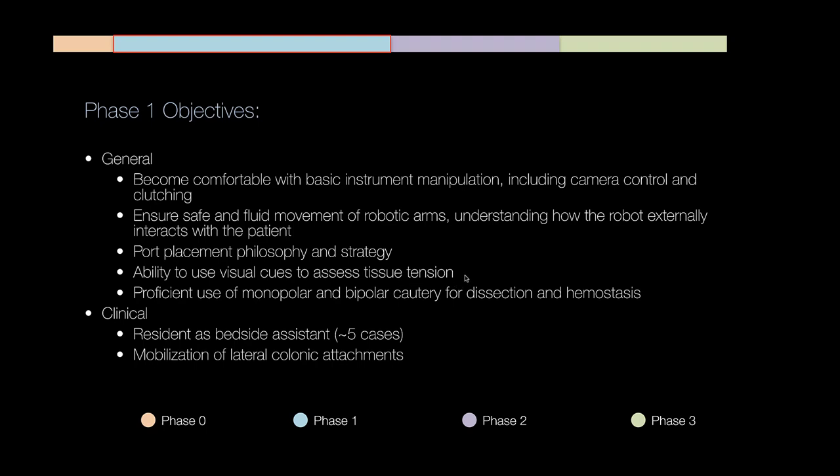Also during phase one, we focus on port placement philosophy and strategy. We want proficient use of monopolar, bipolar, and cautery for dissection and hemostasis. From a clinical standpoint, we want residents to have a good grasp of the bedside assistant role. Assisting at the bedside has tremendous value as a console surgeon — if you don't know what you're doing at the bedside and you get into trouble at the console, it'll be impossible for you to tell your team exactly how to fix the issue.